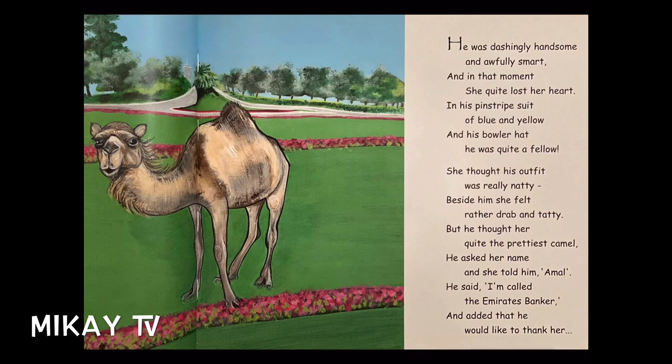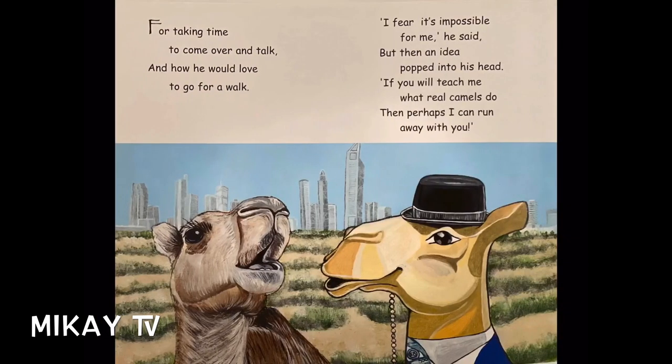She thought his outfit was really nutty. Beside him, she felt rather drab and tatty. But he thought her quite the prettiest camel. He asked her name, and she told him Ammo. He said, "I'm called the Emirates Banker," and added that he would like to thank her for taking time to come over and talk, and how he would love to go for a walk. "I fear it's impossible for me," he said. But then an idea popped into his head. "If you will teach me what real camels do, then perhaps I can run away with you."